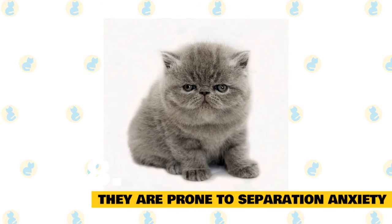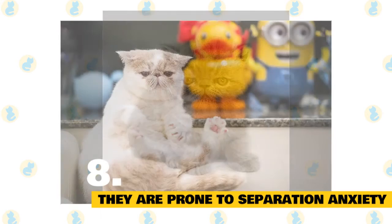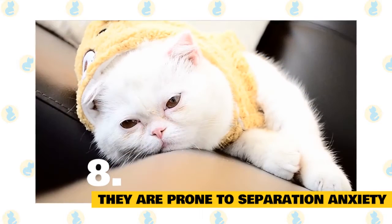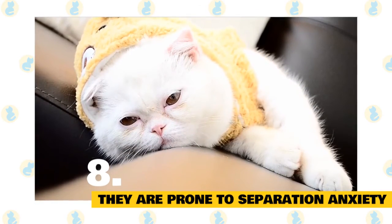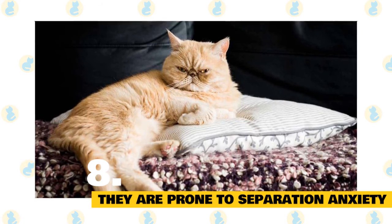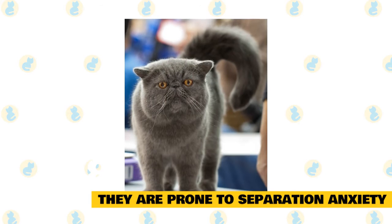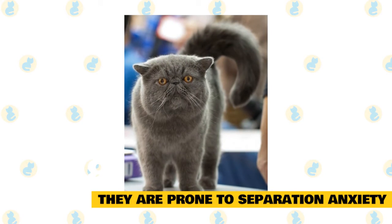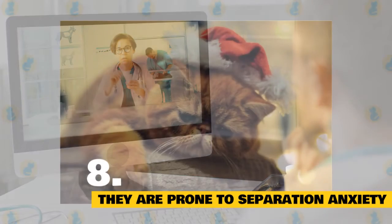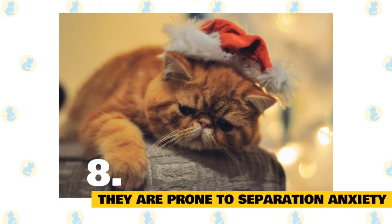8. Some exotics may develop separation anxiety syndrome. This anxiety occurs when an exotic is so completely attached to its owners that it has trouble being alone. Because of their famous tendency to be affectionate, owners may believe their feline will be just fine when left alone — after all, they have plenty of attention all the time. But some will become very bored, leading to aggression by destroying household items, shredding paper, vocalizing loudly, or forgetting to use their litter box properly. Some will be so anxious that they act out just as their owners are ready to leave home. In these cases, owners must develop a daily routine their exotic can depend upon and provide plenty of toys for company. Some veterinarians will prescribe anti-anxiety medications when the exotic is overly worried. The majority of exotics are still very capable of being alone while their owners are away, as long as there are plenty of things in the house to keep them occupied.